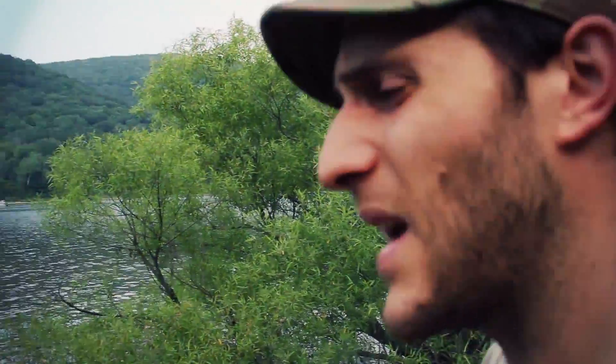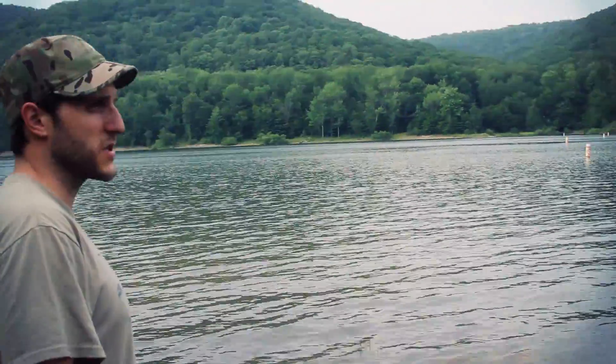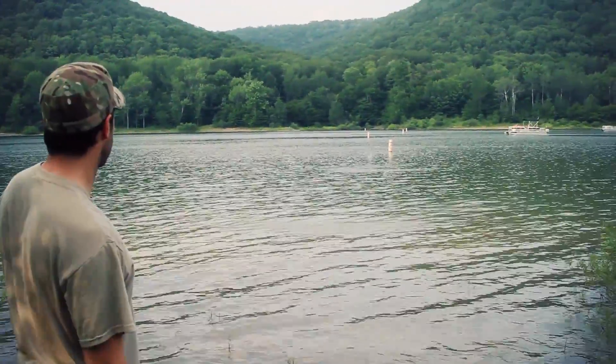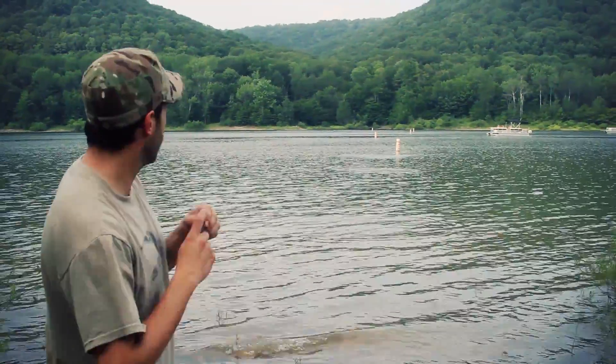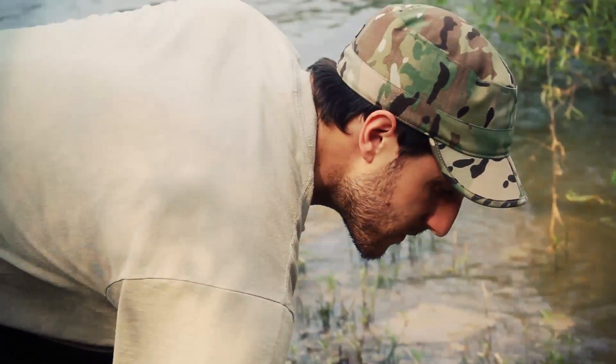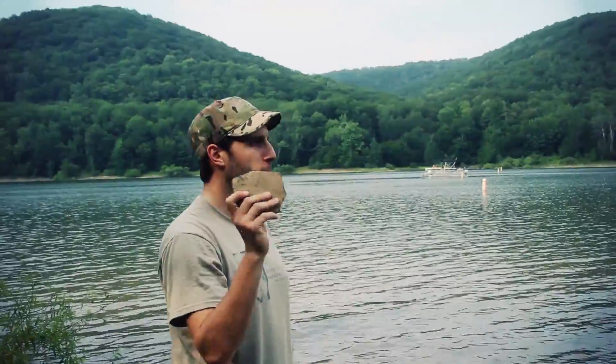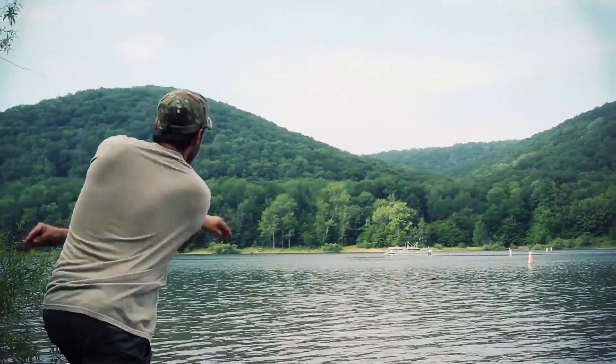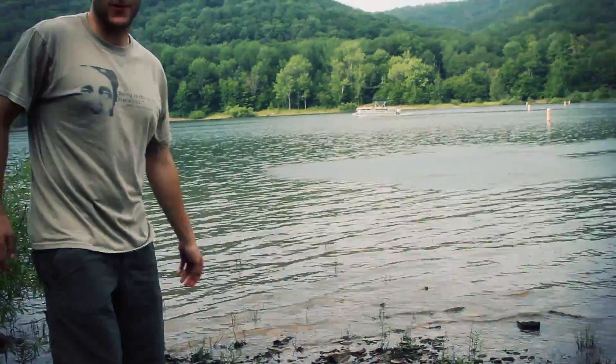Skip some rocks on the water now, practice my skills — some of my talents, one of my best talents. Get a big one. I can skip this puppy. It's a solid one splash too.